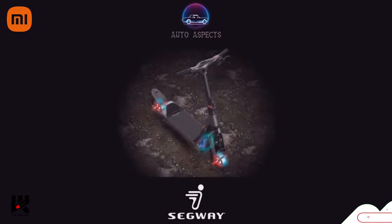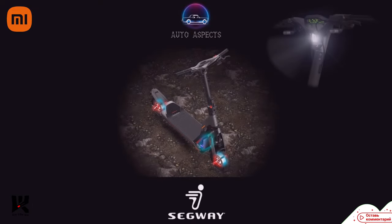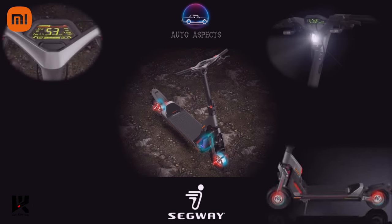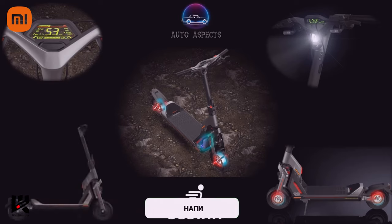Segway, with its flagship GT series scooters, makes the GT2 the most exciting scooter in its GT lineup, with its robust design and power-packed performance features, and in this video we shall explore it one by one.